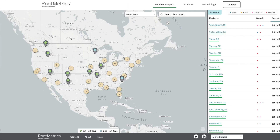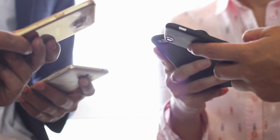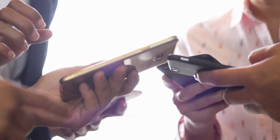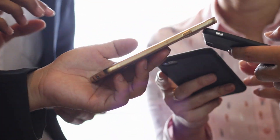I'm going to drop a link below to a resource from RootMetrics to see which network is best where you live. But know that coverage varies within a city or town, so I think it's best to just ask your neighbors about the network they use. That conversation may help prevent you from switching to a network with worse coverage.